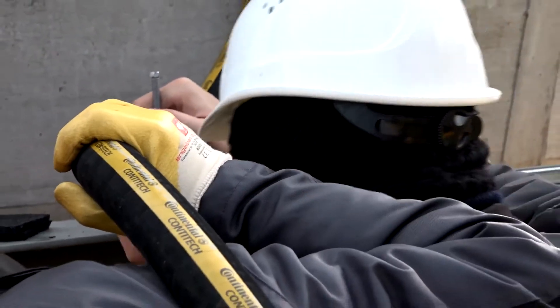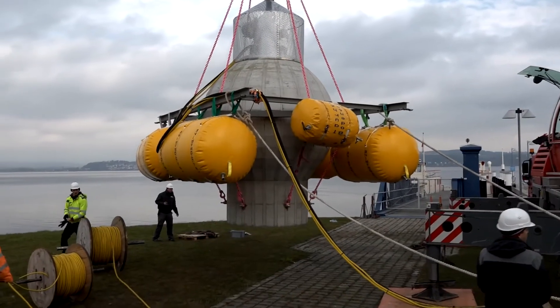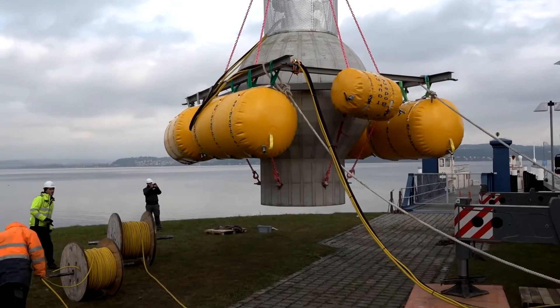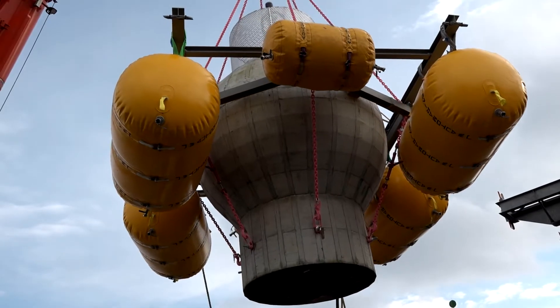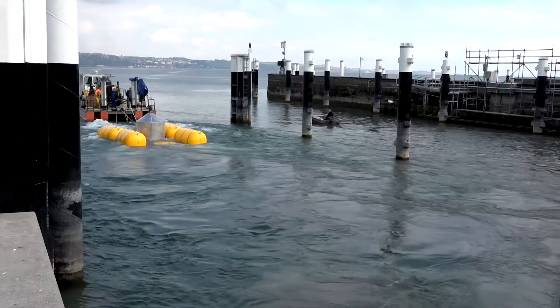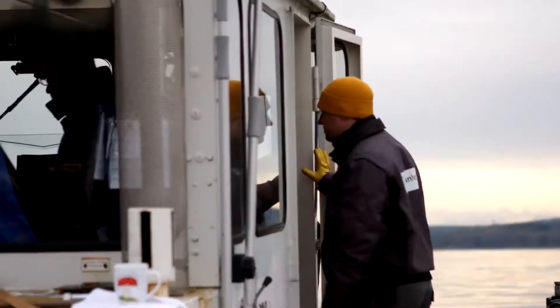In another project, the Fraunhofer IEE investigates the use of an innovative pumped hydro concept for storing large amounts of electrical energy. In the context of the Stensee project, a hollow concrete sphere with a diameter of around 3 meters was tugged out onto Lake Constance and lowered to the ground at a depth of 100 meters.